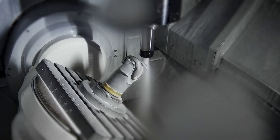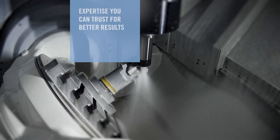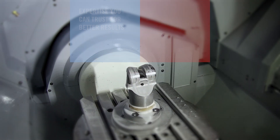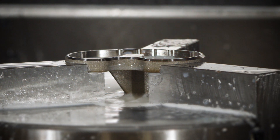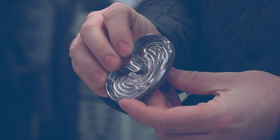With years of experience and an in-depth understanding of industry and component challenges, Seaco helps their customers increase part quality, reduce part cycle times and achieve reliable uninterrupted production.